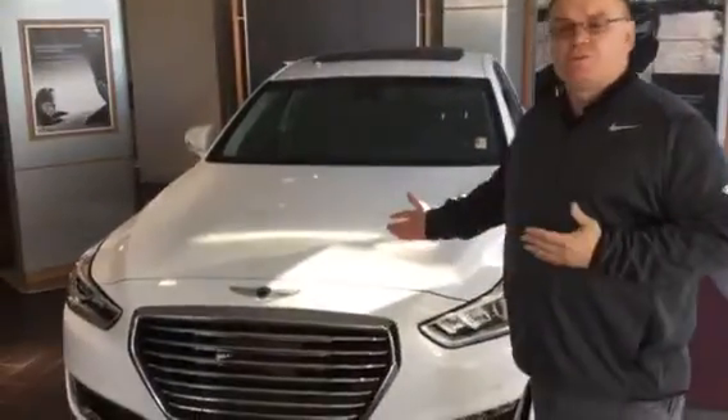Good morning Isaiah, and thank you for inquiring about the Genesis G90. I'm Mark, a Genesis specialist, so let me give you a brief overview. As you can see, this is a 3.3 twin turbo Genesis G90. They also come in a 5.0. This is a 6-cylinder with 365 brake horsepower.